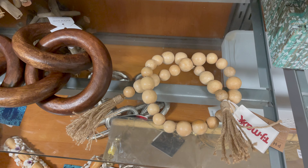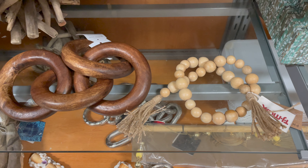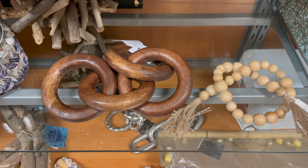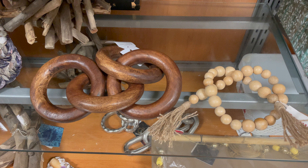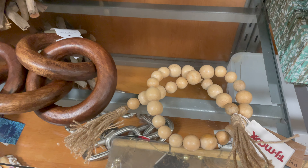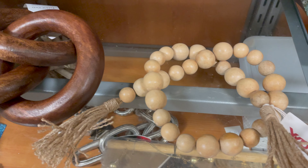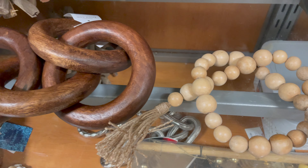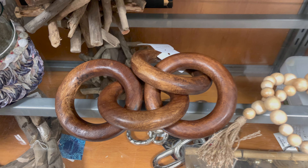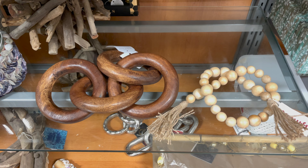Whether you're into farmhouse, traditional, boho, or modern decor, wooden beads and links add a touch of style to pretty much every spot. You can drape them on a tray or a stack of coffee table books and they instantly add an interesting natural element. These can get pricey at high-end home decor stores, so accessories like these you're always better off getting from stores like HomeGoods — especially since they're essentially just beads on a string and you don't want to overpay for that.